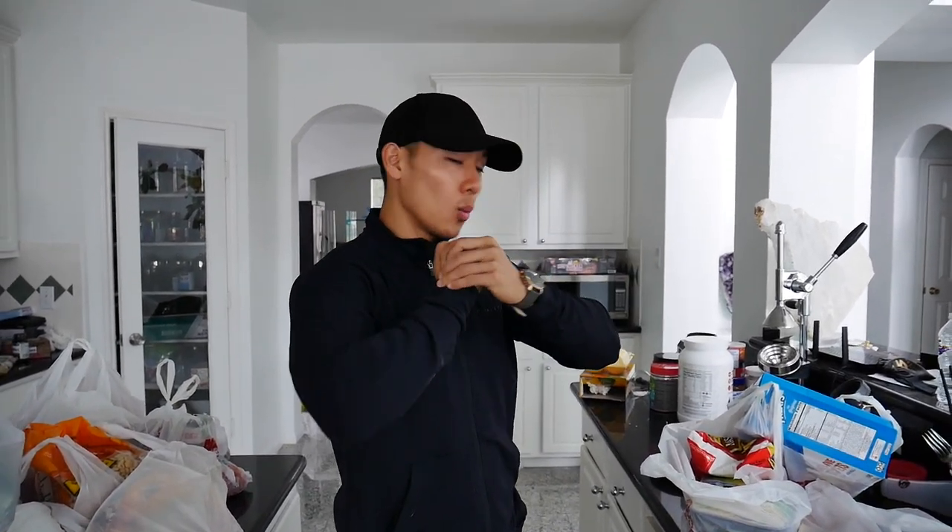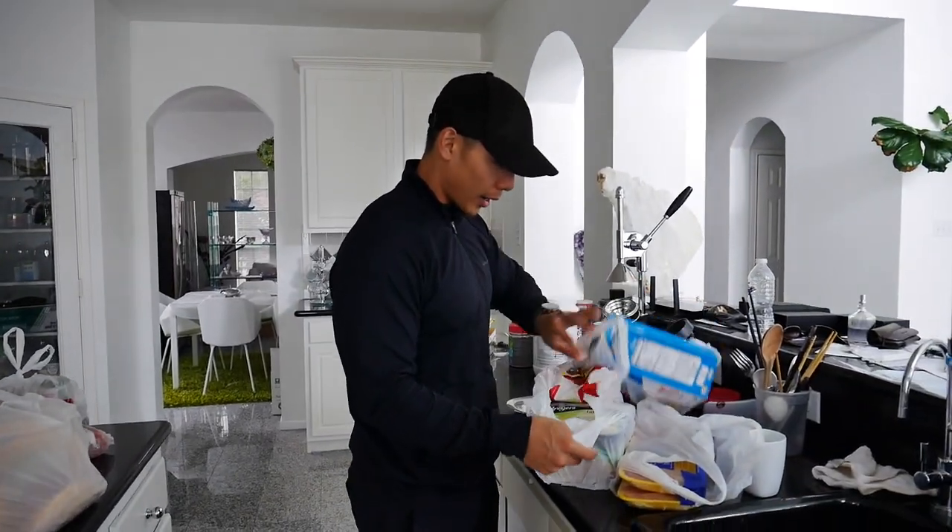Grocery haul time — welcome to the video everyone. I'm going to show you what I bought from a grocery store and what I typically buy when I'm bulking. Right now my macros are fairly high, over 500 carbs daily, so I buy a lot of low-fat, high-carb things. Instead of laying everything out, I have to put it all in the freezer and fridge, so I'm going to go through it fairly quickly.